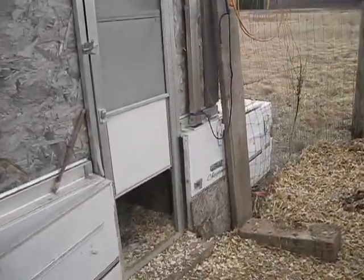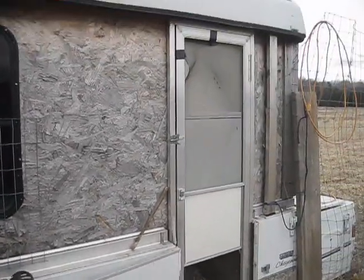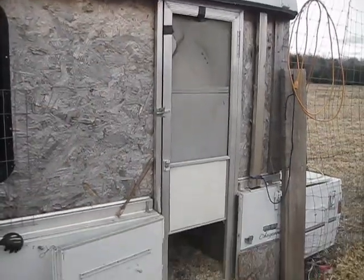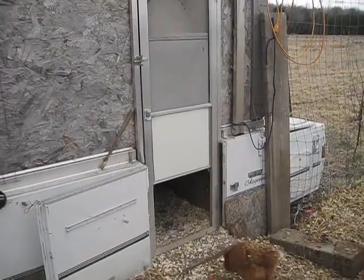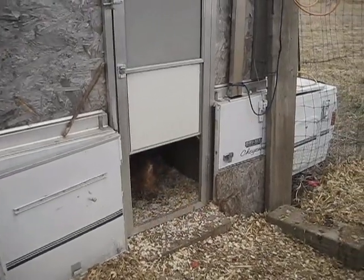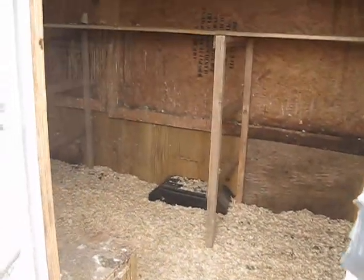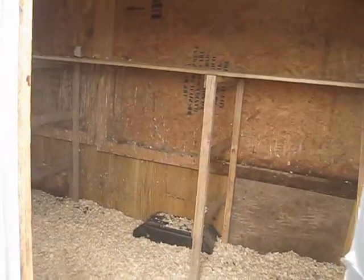This is our main coop. It's made from an old pop-up camper with a hard top, and it works very well as a chicken coop. I'll show you inside what it looks like. Give me a minute — gotta latch the door so it doesn't lock me in. I've done that once or twice.